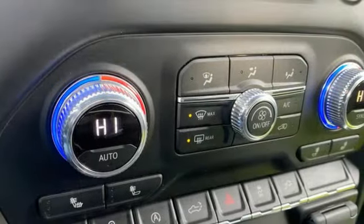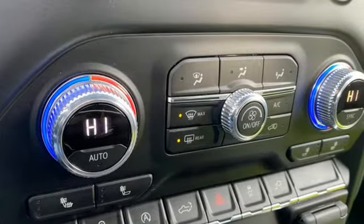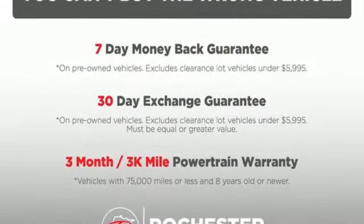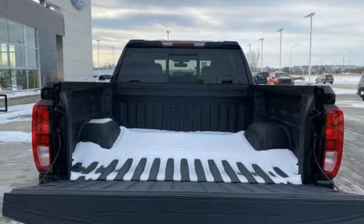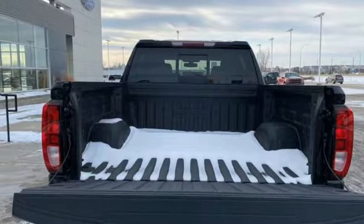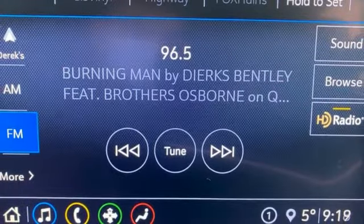It comes with all the amenities you need: intercooled turbo inline four-cylinder engine, four-wheel drive, automatic transmission, aluminum wheels, streaming audio, Wi-Fi hotspot, manual tilting steering column, front tow hooks, electronic shift on the fly, and LED low and high beam headlights.